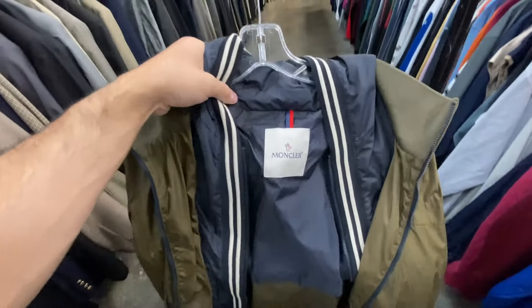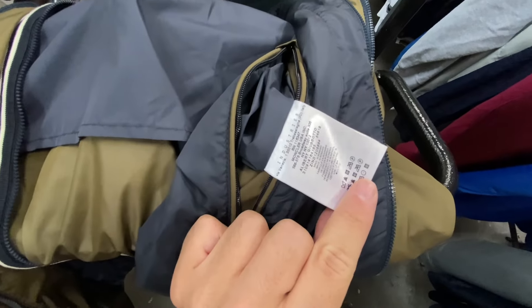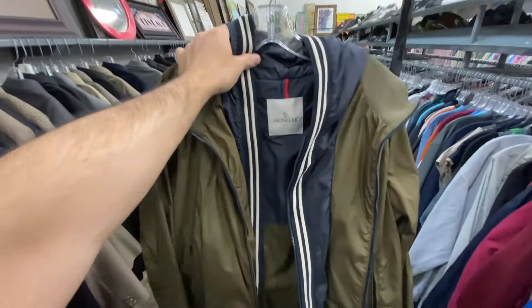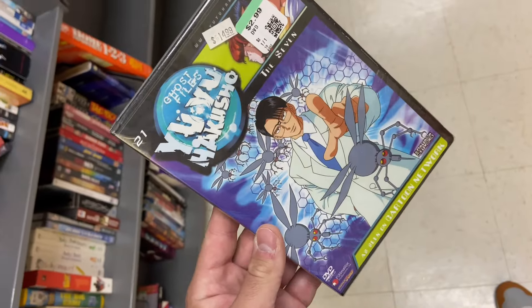I found this Moncler jacket — I think the style is like Alibert. Anyway, I think it's legit, it's got the right tags and everything inside. They want $15 for it, size large — size 5, whatever that is. If it's legit, I think it's like a $200 jacket.